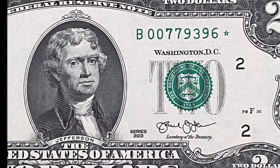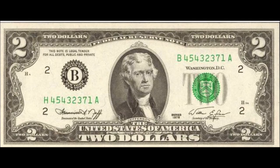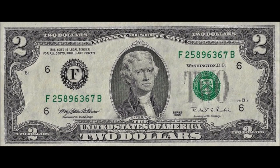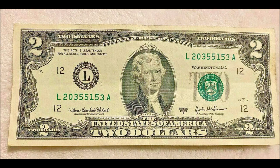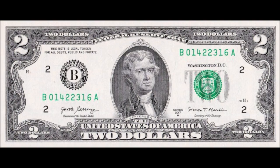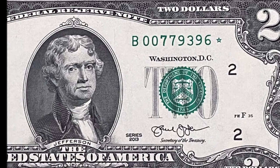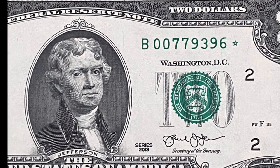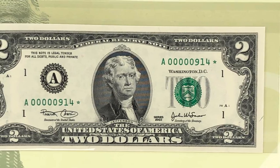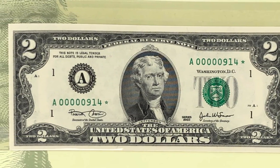Star notes are probably the most valuable out of $2 notes. Green seal $2 notes had a series for 1976, 1995, 2003, 2009, 2013, and a 2017A series. Since then, they have not been printed, as the Bureau of Engraving and Printing has decided that there are enough bills out there in the $2 line for the economical need.